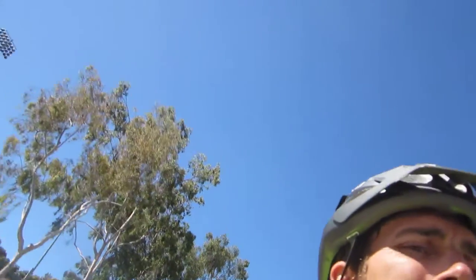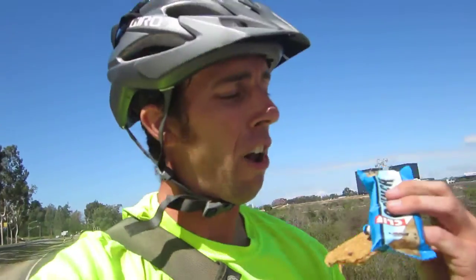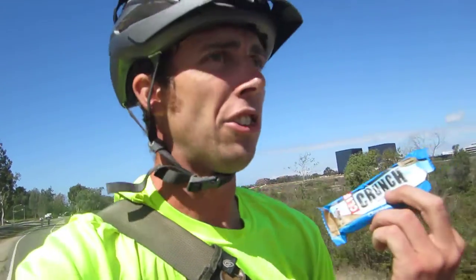Nice and crunchy, but the reason it was on sale is most likely because they are discontinuing this flavor. This is the chocolate chip, and it's not that good.